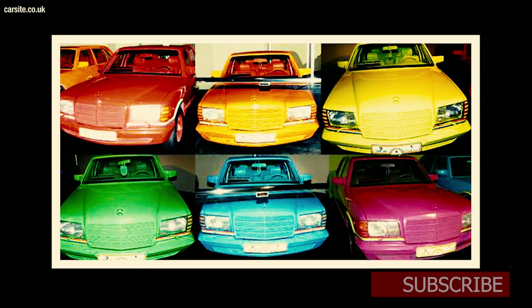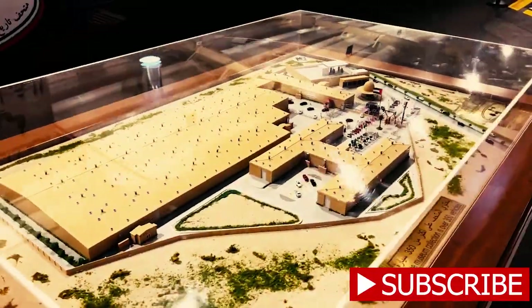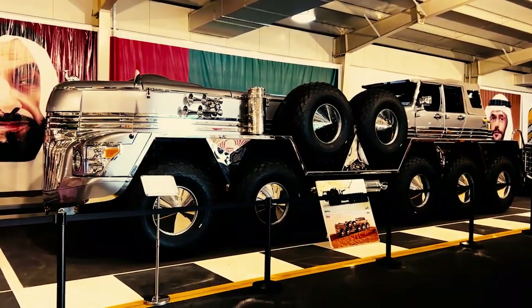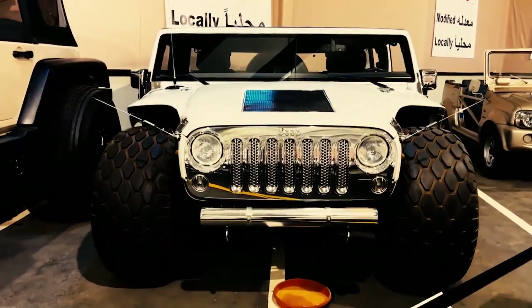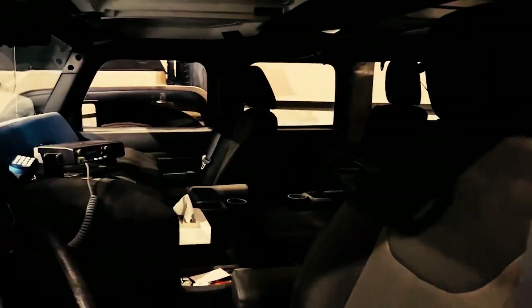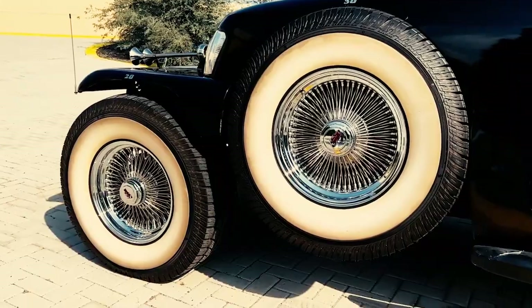Beyond the driver's seat, a world of comfort awaits. A full-size bedroom, complete with a king-sized bed, promises restful slumber even on the longest of journeys. Adjacent to it, a compact yet fully equipped kitchen — complete with a refrigerator, a stove, and even a dishwasher — ensures that a gourmet meal is never far away.